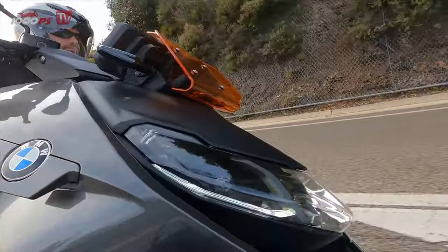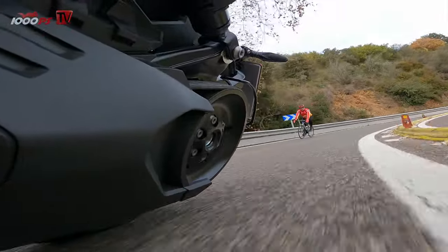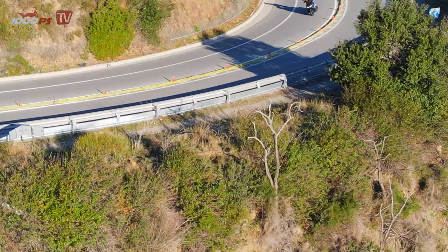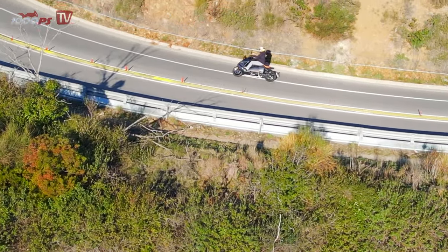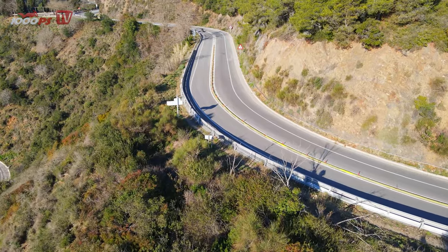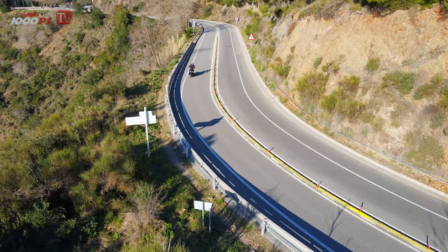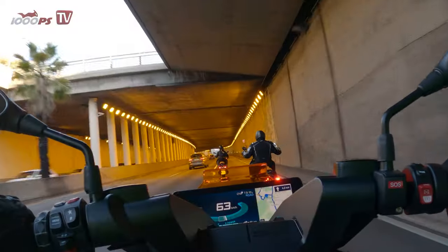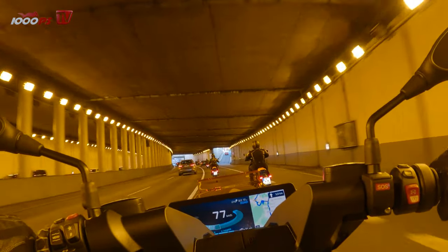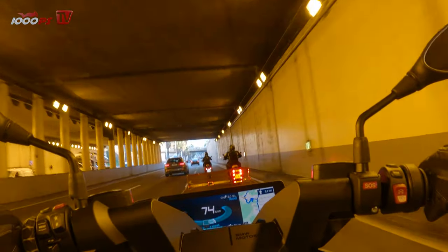If you leave the narrow lanes of the big city and drive on city motorways characterized by equally dense traffic, you will be happy to switch to road mode. Here, full power is available, making quick overtaking maneuvers child's play. At a speed of 80 km/h, you benefit from the C4's dimensions, noticeable in its stable straight-line stability and high driving comfort. Only the wind protection at the chest and head leaves something to be desired with the low standard windshield — a raised version is available as an accessory. You will also miss cruise control, which is unfortunately not even offered in BMW's original accessories.